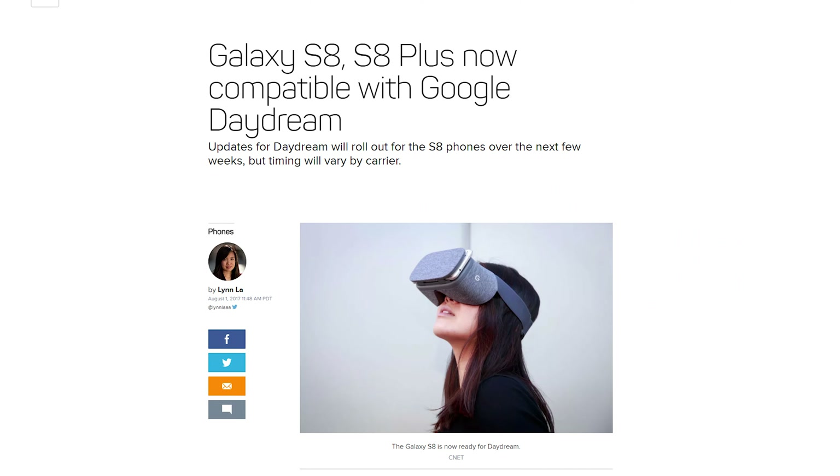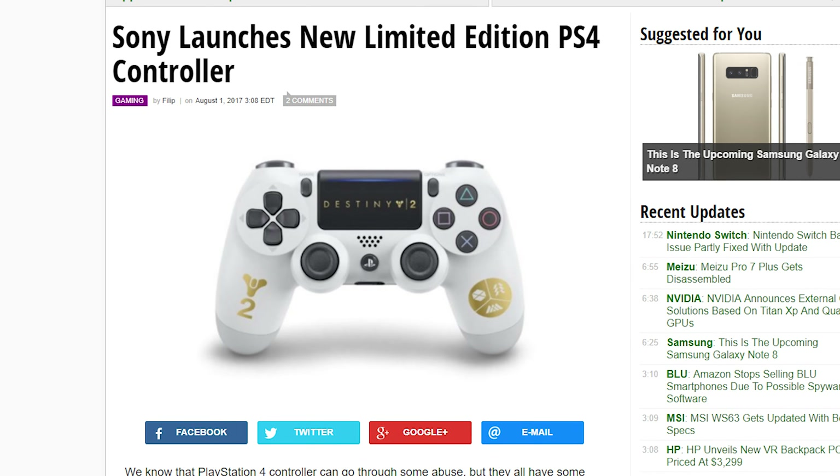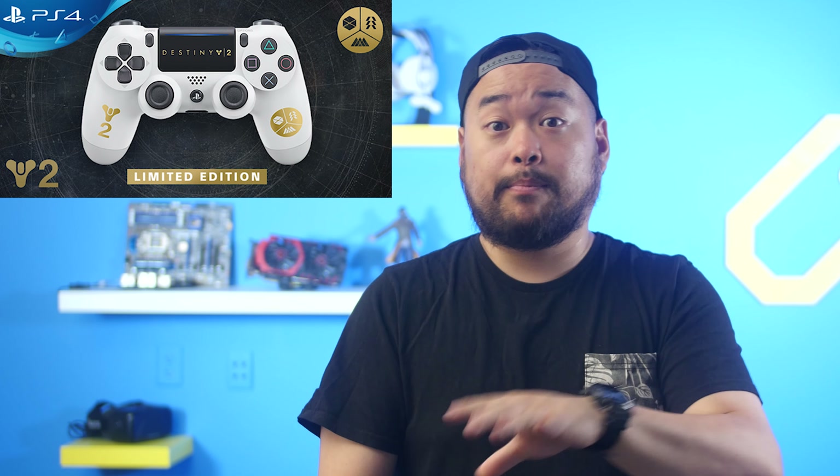Google announced that the Galaxy S8 and S8 Plus are both now Google Daydream compatible. Sony announced a new Destiny 2 edition of the DualShock 4 — it just looks like they slapped a bunch of gold stickers on a white controller. The new controllers will only be launching in the UK, Poland, and Russia. I don't like it, but who knows — maybe the Europeans will like it.